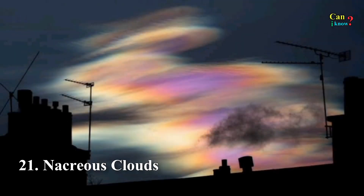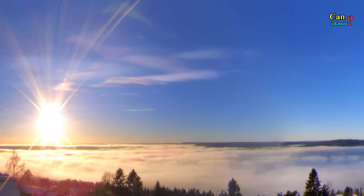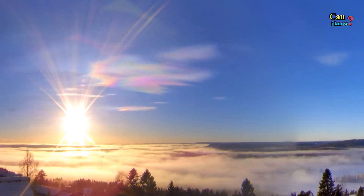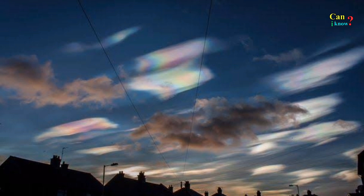Number 21: Nacreous clouds, sometimes referred to as mother of pearl clouds. These can be found at altitudes of up to 20 miles. Usually seen in polar regions near the poles, they are known for their iridescent colors.